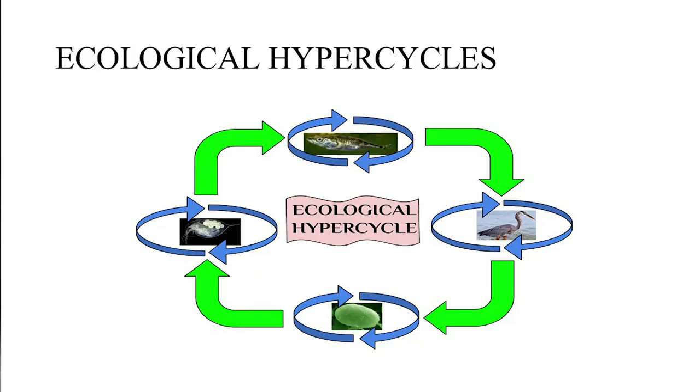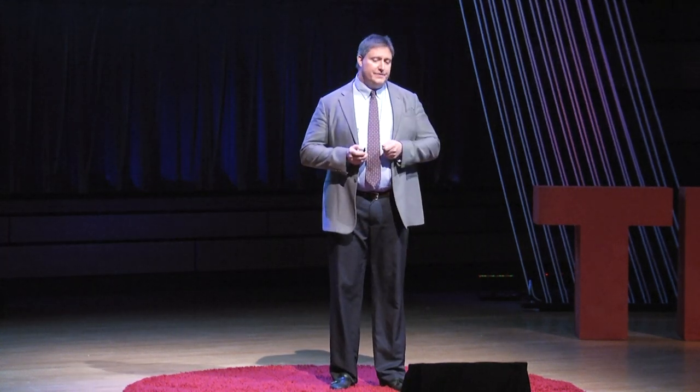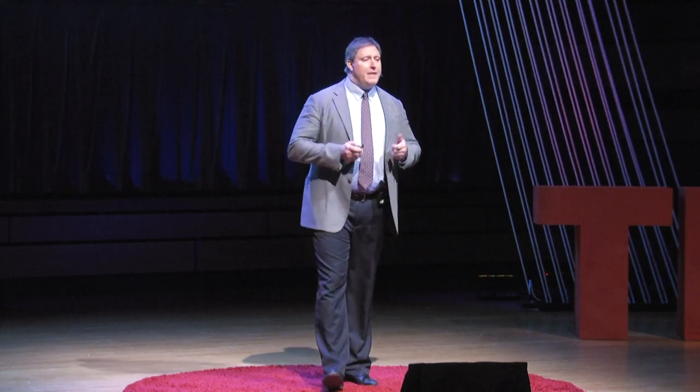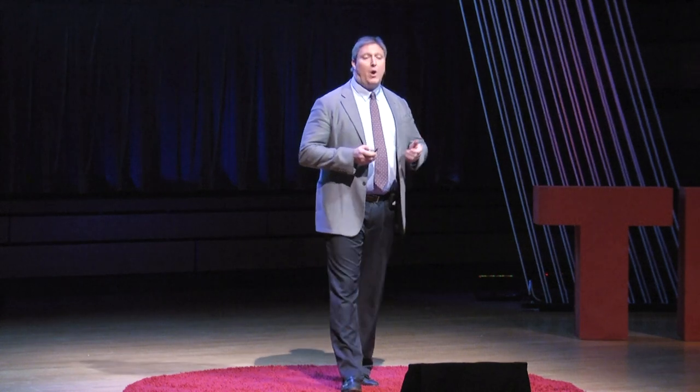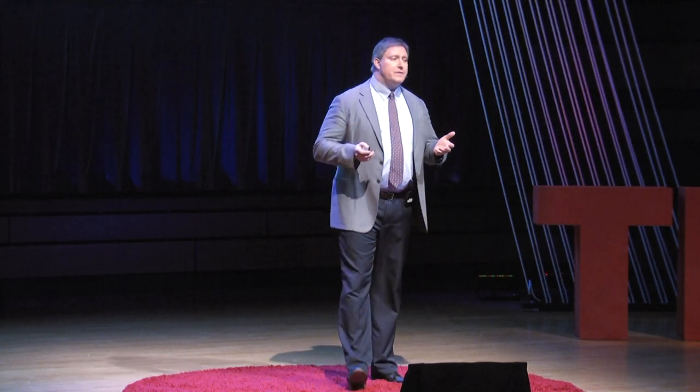So why would I show a fish, a heron, an algae, and a water flea? It's a good question. It's not a false slide — I intended it because I want to illustrate what a hypercycle is. You all know what cycles are, and if you ignore the little blue arrows, what you see is a cycle. The fish are eaten by the herons.